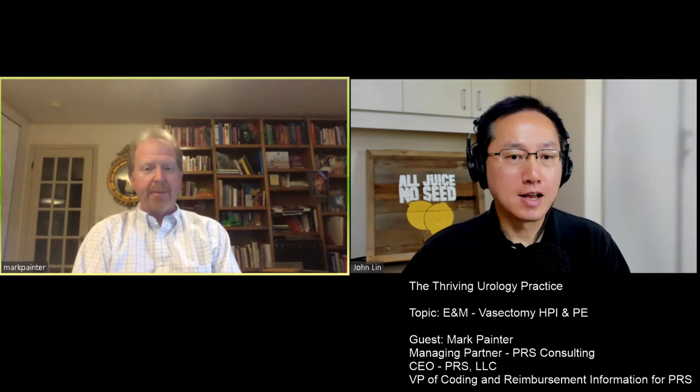That is beautiful. I have on the screen history of present illness elements for undesired fertility. Undesired fertility will be the problem, and the chief complaint in the patient's words will be: 'I don't want to have any kids' or 'I'm done having children.' For location, obviously it's the scrotum. For timing — when was the last child. Duration — how many months or years has he contemplated a vasectomy. Context — during sexual activity, or whether the patient has had a prior vasectomy making this a redo. Modifying factors — type of contraception used. Associated signs and symptoms such as fevers, chills, erectile dysfunction, penile pain, etc. Those are elements people can ask in HPI to easily satisfy four elements to reach a level five.